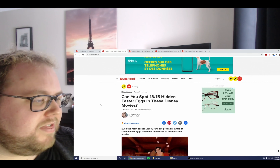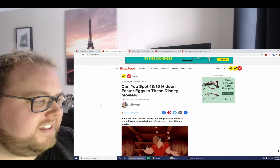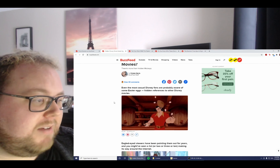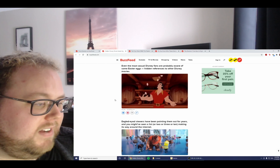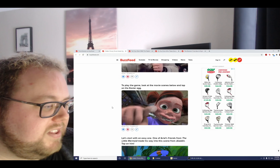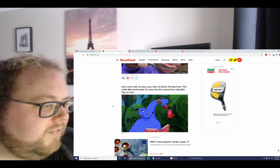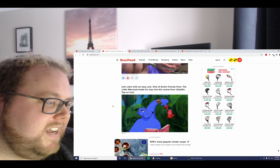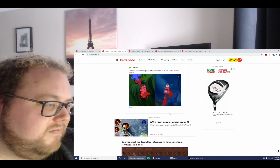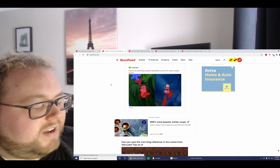Can you spot 13 out of 15 hidden Easter eggs in these Disney movies? Even the most casual Disney fans are probably aware of some Easter eggs and references to other Disney movies. To play the game, look at the movie scenes and tap on the Easter egg. Let's start with an easy one. One of Ariel's friends from The Little Mermaid made his way into a scene from Aladdin — tap on him. It's Sebastian! Correct. Genie accidentally pulled Sebastian out of his royal recipe book.